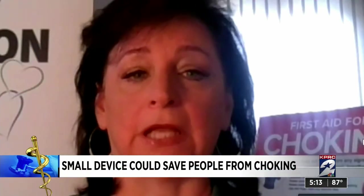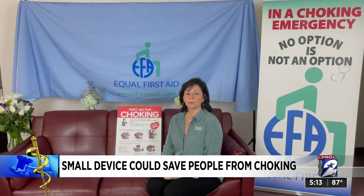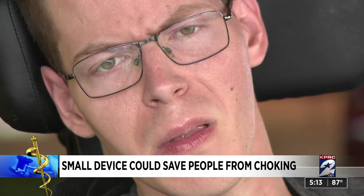LifeVac should be in every care facility, every school, every restaurant. Tony Lobaitis with Equal First Aid, a nonprofit helping people with disabilities, is specifically trying to raise awareness about the dangers of choking for people like Houstonian Gary Lynn.